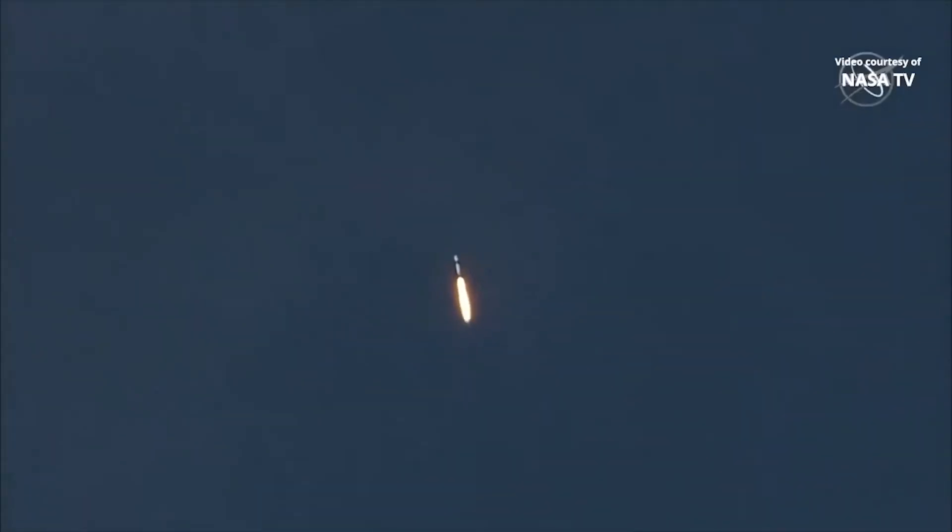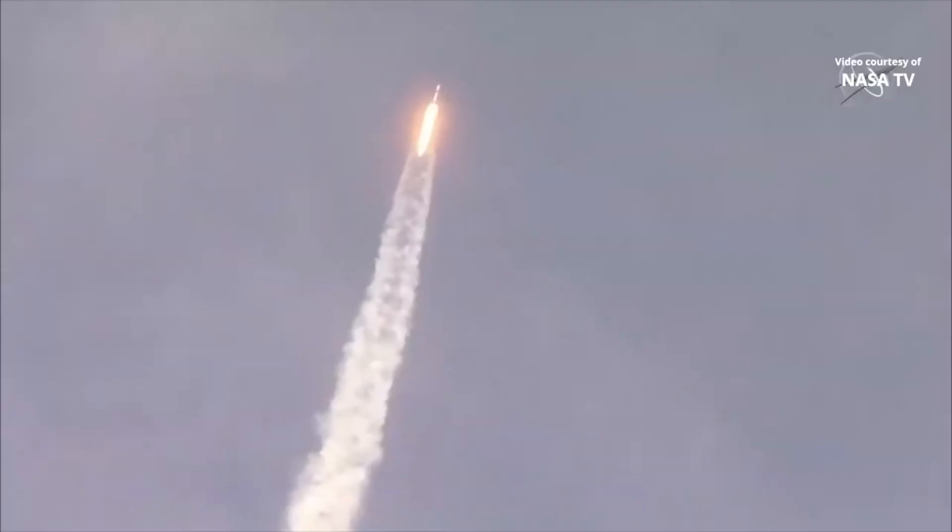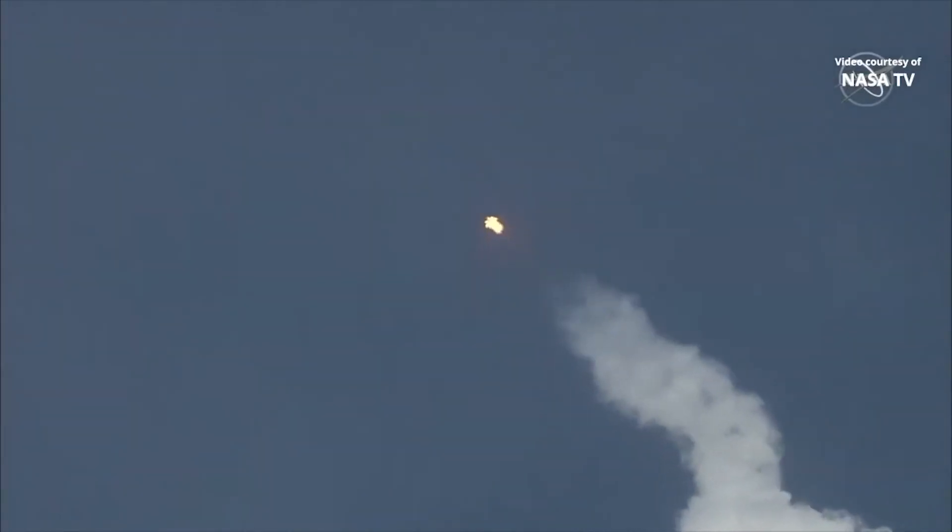Vehicle is supersonic. We've exceeded Mach 1 on the Falcon 9. M1D throttle up. We're throttling back up to full power as we're through Max-Q. We heard that "1 Bravo" call-out — that's just the second abort zone that they're in. They'll continue on this until the first stage has done its job and they switch over to the second.